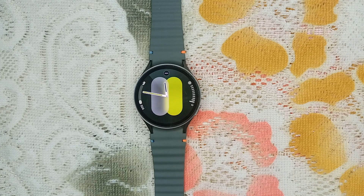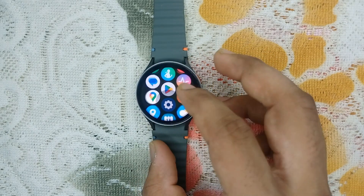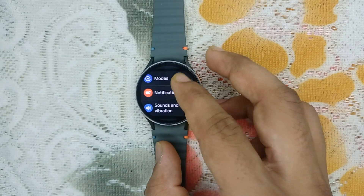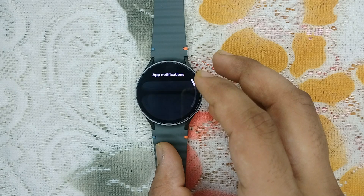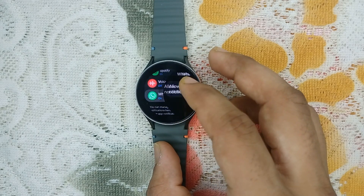Step one is check notification settings on your watch. Simply open your watch and go to Settings — slide down and open Settings. Here you can go to Notifications, then App Notifications, and scroll down until you find WhatsApp, then open it.